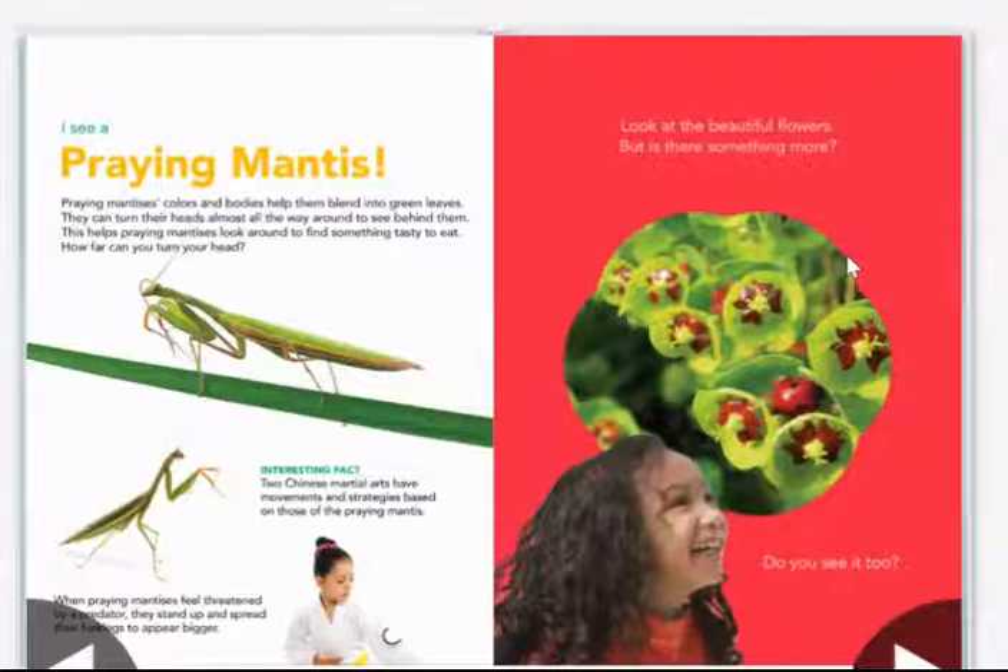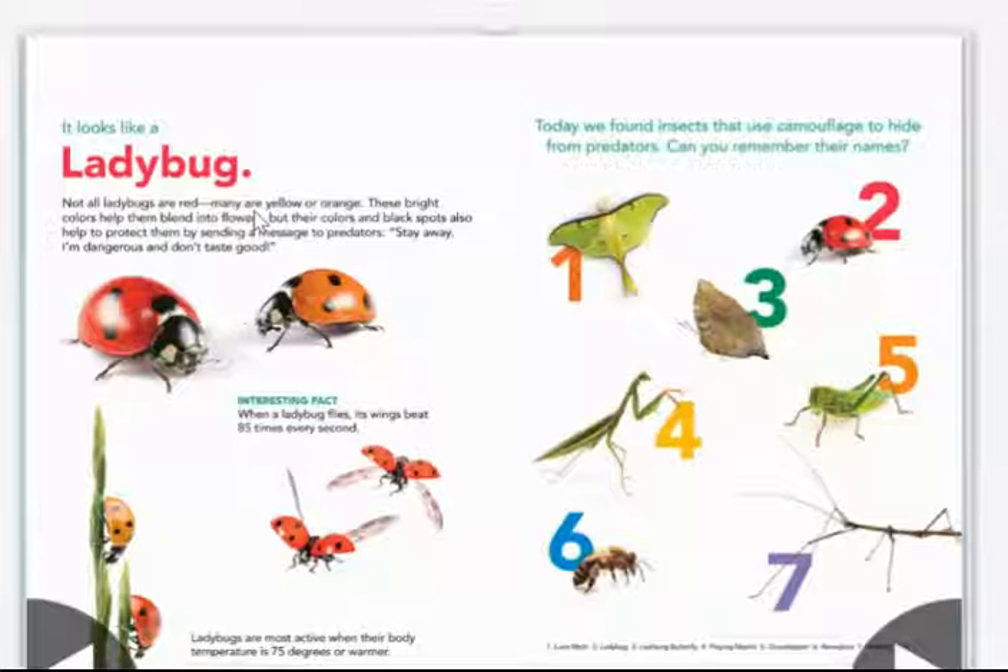Look at the beautiful flowers — but is there something more? Do you see it too? It looks like a ladybug. Not all ladybugs are red; many are yellow or orange. These bright colors help them blend into flowers. But their colors and black spots also help to protect them by sending a message to predators saying: stay away, I'm dangerous and don't taste good.